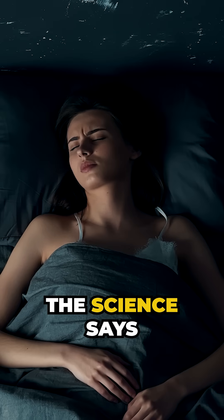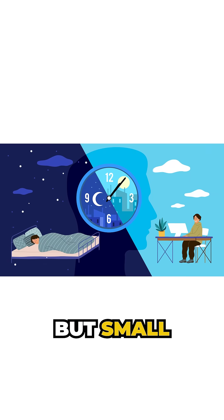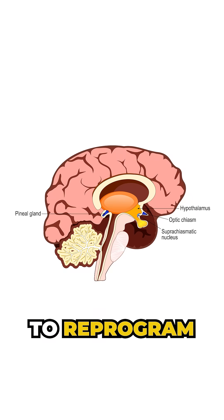So you want to reset your sleep — here's what the science says. It takes about two to three weeks for a full reset of your circadian rhythms, but small changes can be seen in as little as three to five days, which is really good news. Your SCN really does need that time to reprogram.